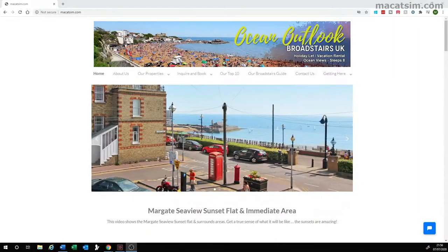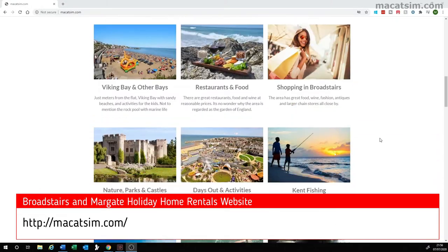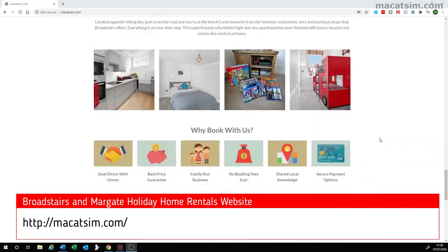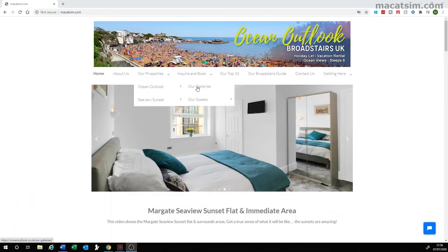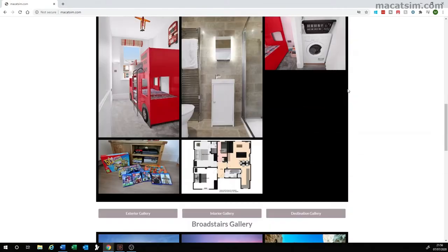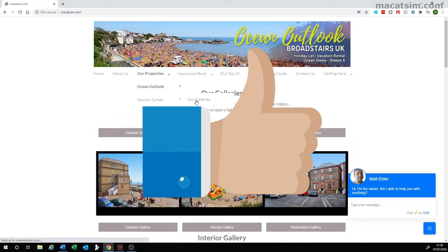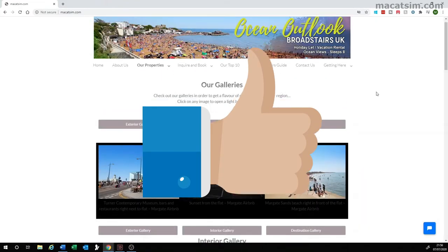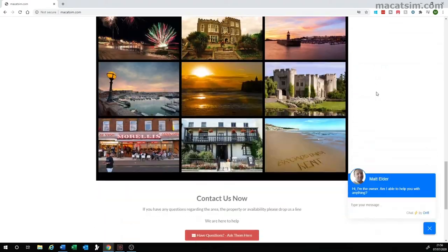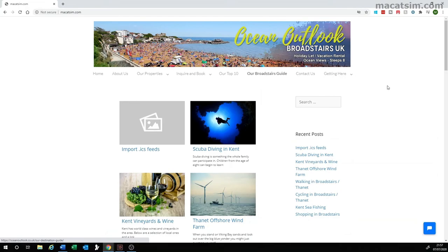If you want to find out more about our holiday home rentals in Broadstairs or Margate, check out our website at www.macatsim.com — great for a week's holiday or a weekend escape, being just over an hour east of London, UK. Here you can check out our Broadstairs flat. Be sure to hit that thumbs up button if you enjoyed this video. Thanks for watching — that is all from us here at Family Bricks. Until next time when we talk about all things Lego and lifestyle.